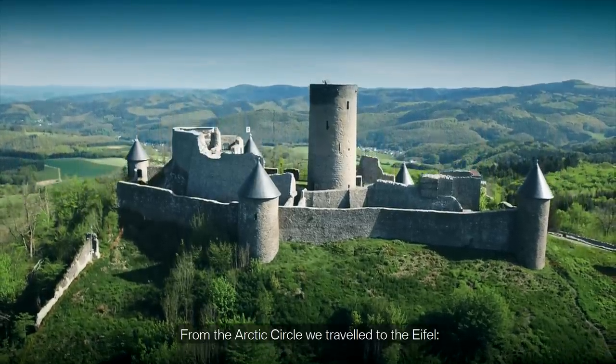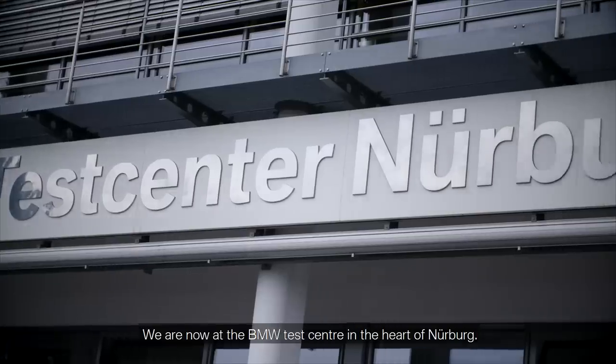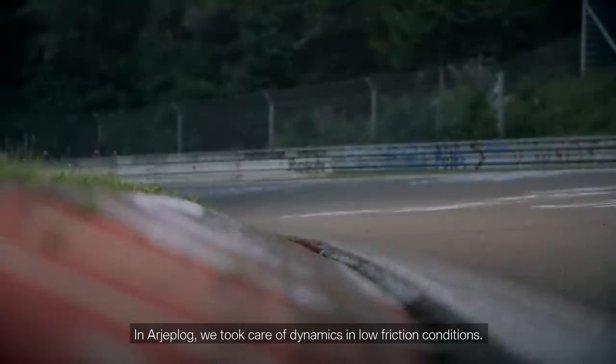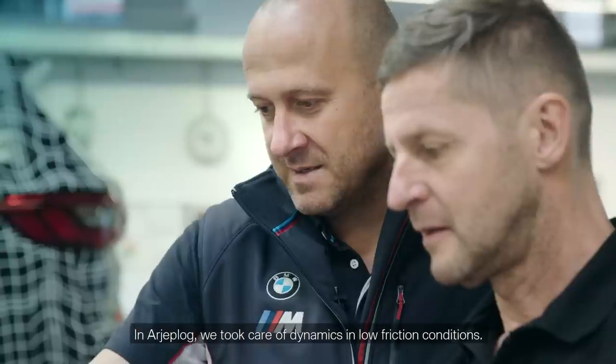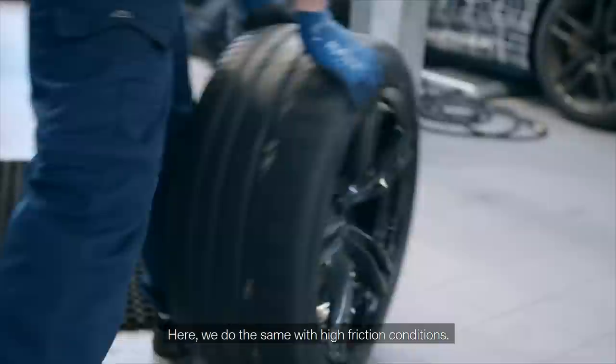From the Arctic Circle, we traveled to the Eifel. We're now at the BMW test center in the heart of Nürburgring. In Arjeplog, we took care of dynamics in low friction conditions. Here, we do the same with high friction conditions.